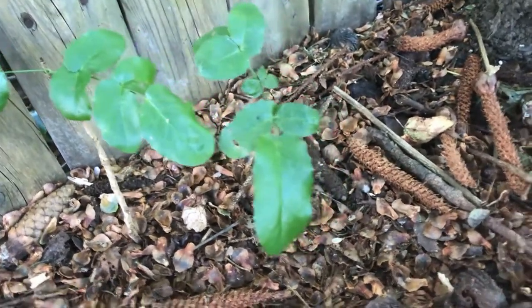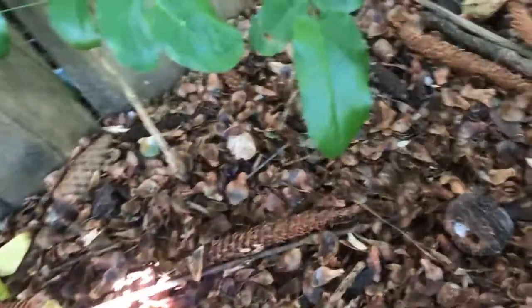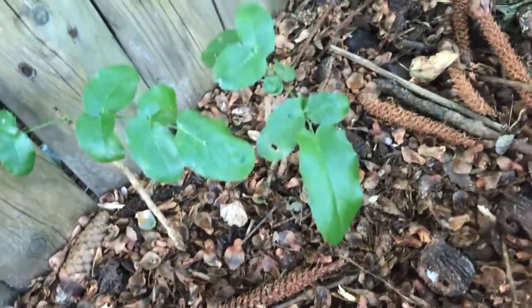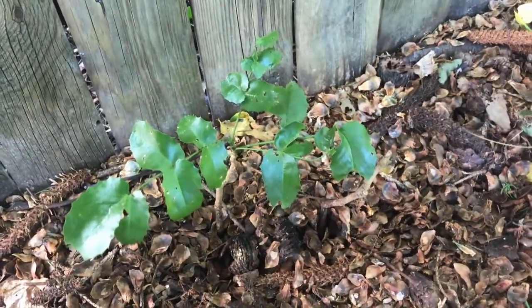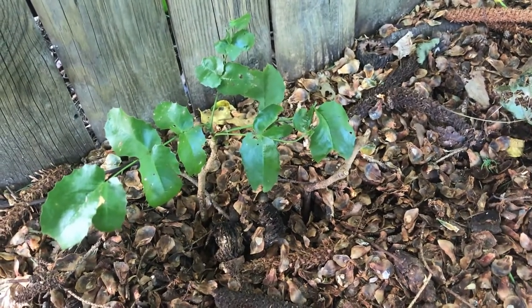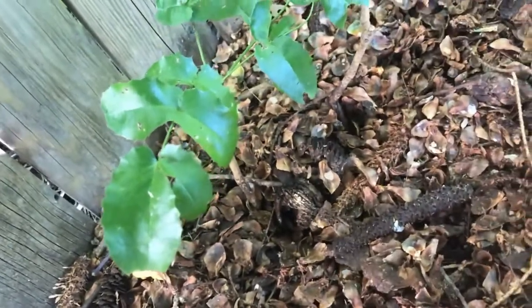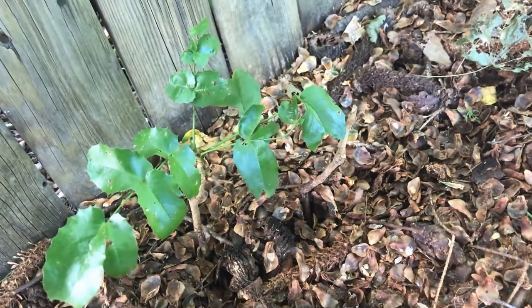I knew that they were something in the Berberis family — you can tell by the holly-style leaves — but they're rounded at the tips and that confused me a little bit. So I did look it up using the PlantNet app and found out what these actually are.